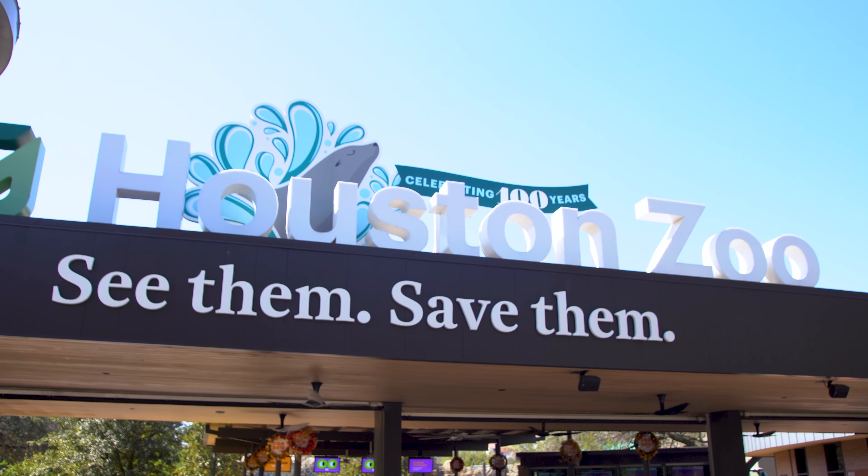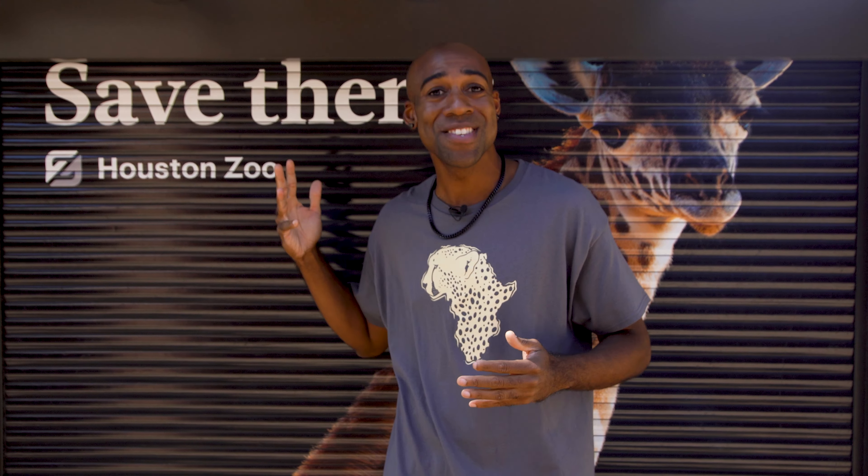What's going on everybody, it's your boy Jungle Jordan! We are here at the Houston Zoo — this is my first time at the zoo. I'm so excited, we have a few encounters ready for us, we gotta go inside and have some fun.